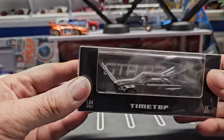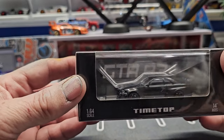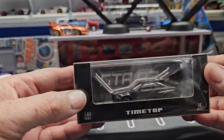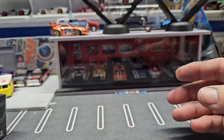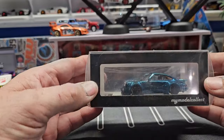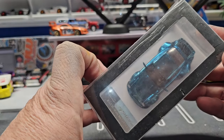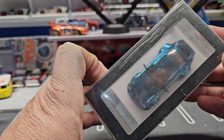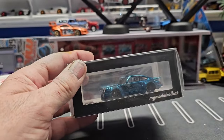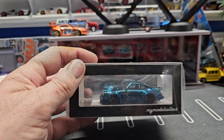Then we have this really sharp one — a Skyline in all carbon fiber, very very nice model. And then the last one I have is this silver one — a My Collection RWB Porsche in a nice chrome blue. Alright, let me pause and we'll open all these up and take a look at them on the turntable.